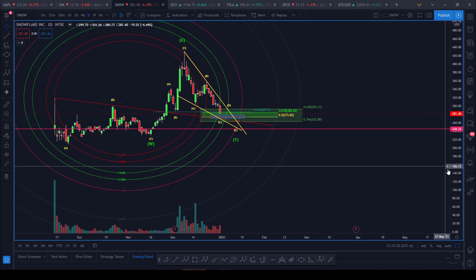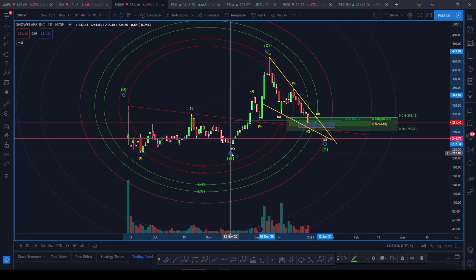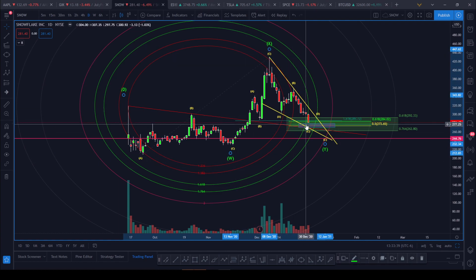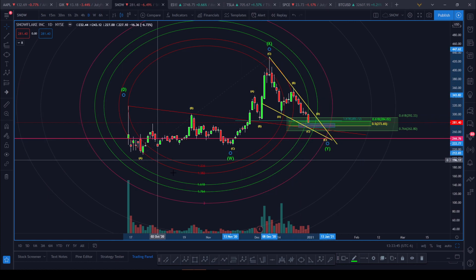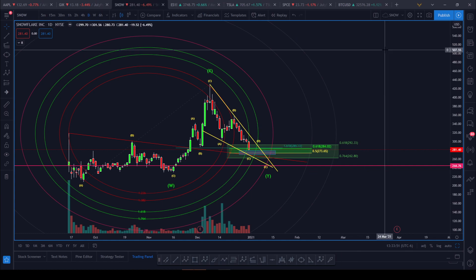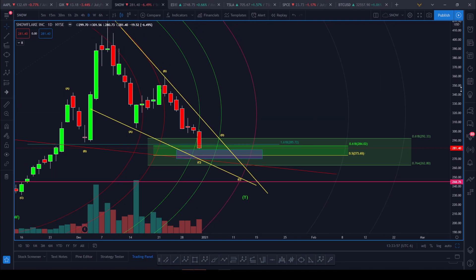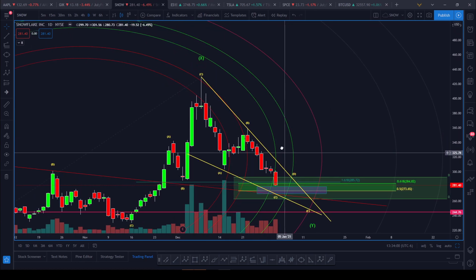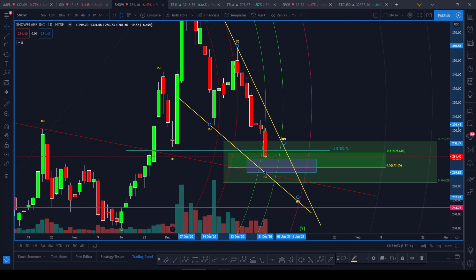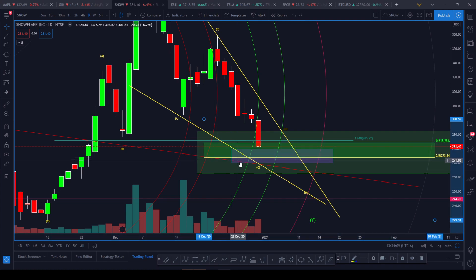The other count I've got is a much bigger correction. This is an ABC flat for my W, ABC up for my X, and now we're starting to complete an ABCDE correction down for a Y. So this is a much larger correction, and once this completes we'll explode up — that's when we look for the one-two setup to go higher. From the high I've got a B, we're coming down in a C, and I can see SNOW hitting this support in my purple box — that's where I have major support.